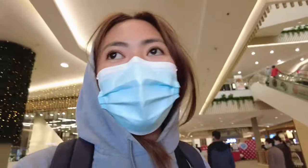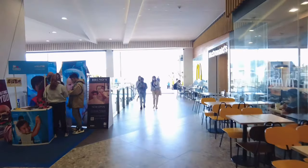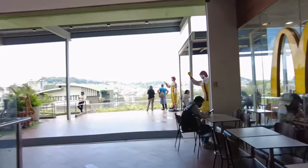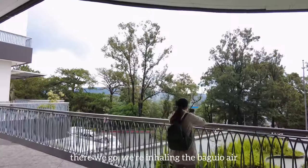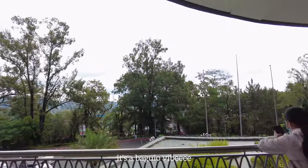We're here inside SM Baguio, and there's the view. Of course it's a mall with a view! It's so beautiful. We're inhaling the Baguio air — it's a Baguio vibe.